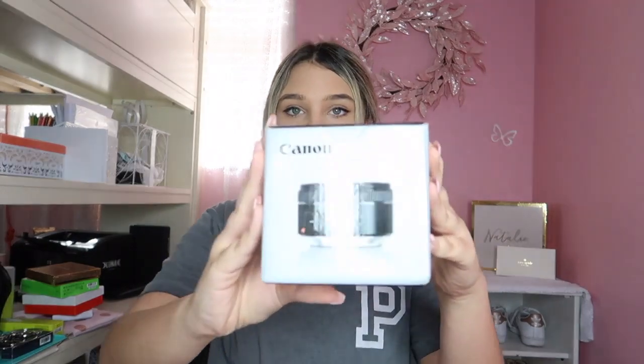Santa also got me as one of my big gifts this Canon 50mm lens. It looks like this, and when you use it it blurs out the background a lot. On my big camera it blurs out the complete background entirely — it's amazing. So thank you Santa!